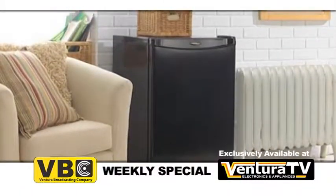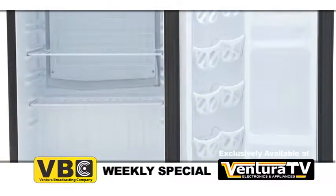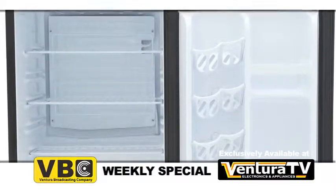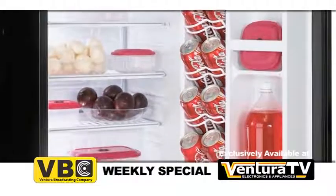This 2.6 cubic foot capacity all-refrigerator has two and a half removable shelves for maximum storage versatility. There's a large bottle door storage and Damby's second generation can store beverage dispenser to hold up to eight cans.